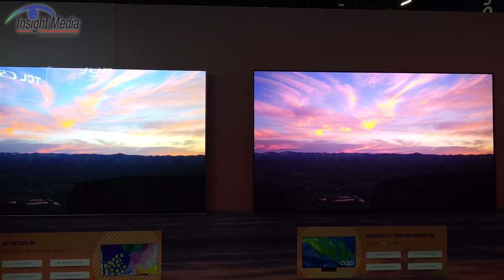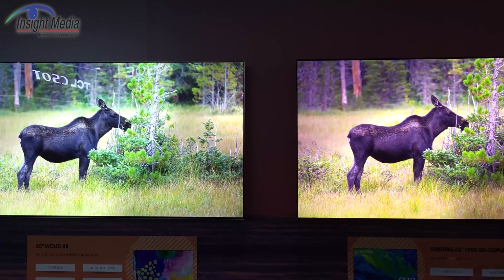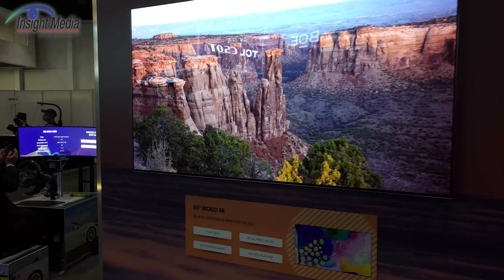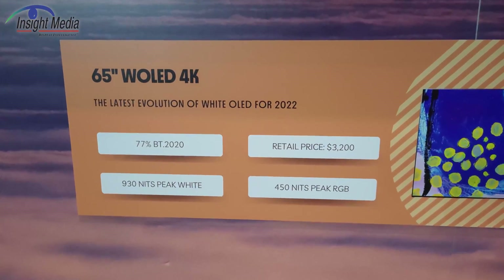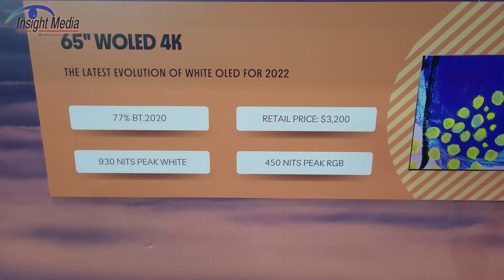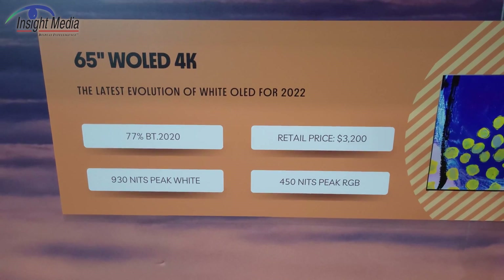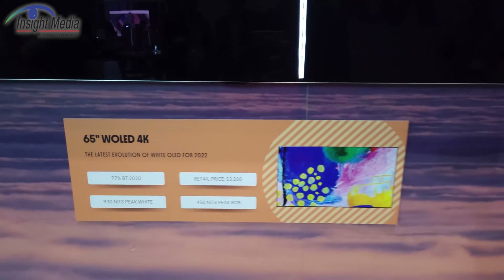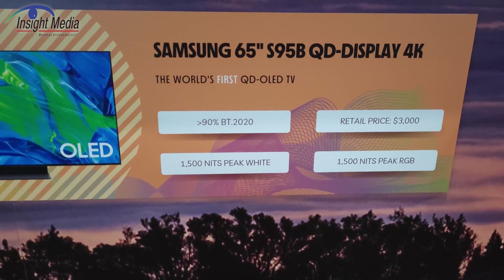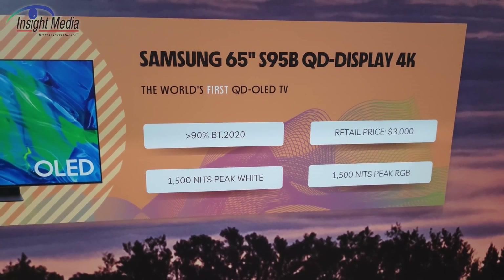Let's take a look at the QD OLED displays. Here is the comparison: the QD OLED on the right from Samsung and a white OLED on the left, which I believe is an LG display. You can see the specifications down here. The white OLED price is going to be similar to the Samsung display, but the peak and average nits — the full white nits — are going to be lower, and color gamut is also going to be lower at 77%. On the QD OLED side, price will be a little bit lower, higher color gamut coverage, and peak white and average white is going to be much bigger.